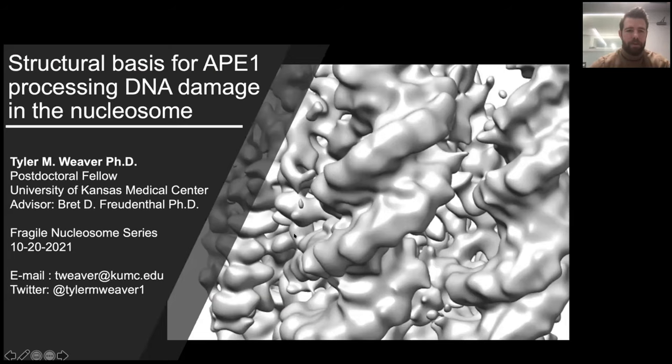Thank you for the introduction, Ben. I'm really excited to tell you all about some of our work trying to understand how DNA damage is repaired in the context of chromatin. What I'm going to talk about today is the structural basis for APE1 processing DNA damage in the nucleosome.